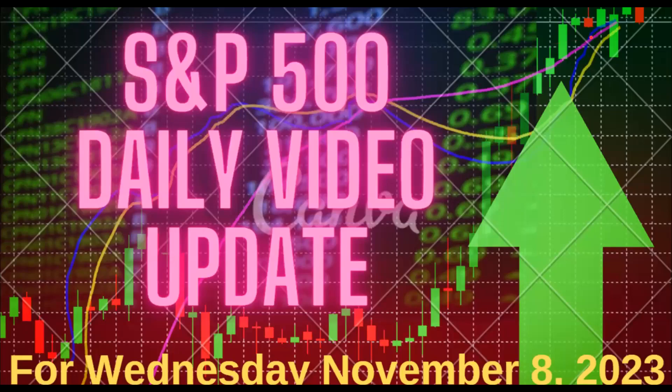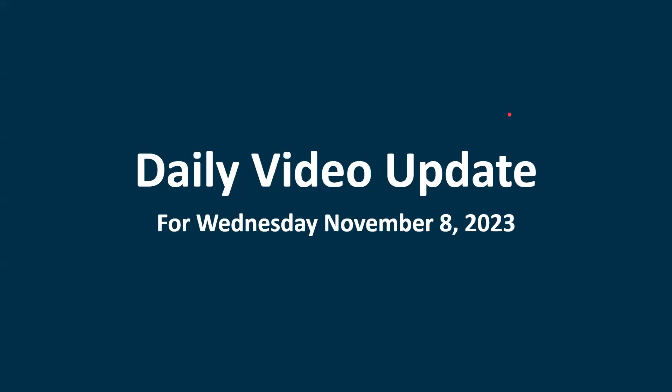Welcome to the Daily Update, where I'll go over the action in the market for Tuesday, November 7th, and then we'll see how things look for Wednesday, November 8th.